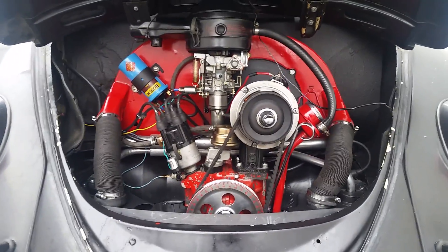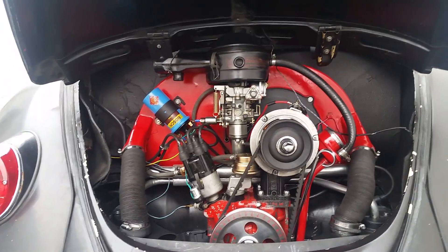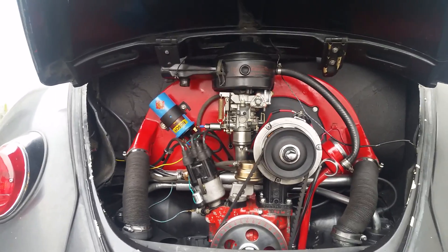Well, there's the engine. It's been converted to 12 volt, it's got an alternator, everything's been painted nice, powder-coated. This thing's ready to go — I'm gonna start this bad boy.